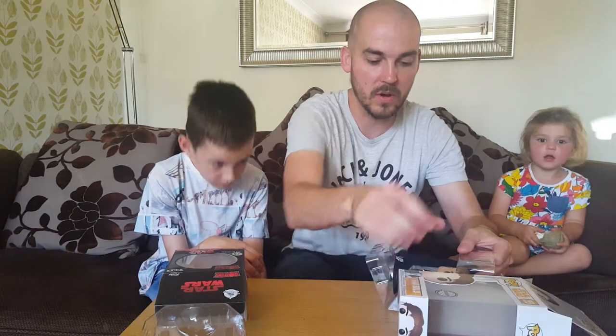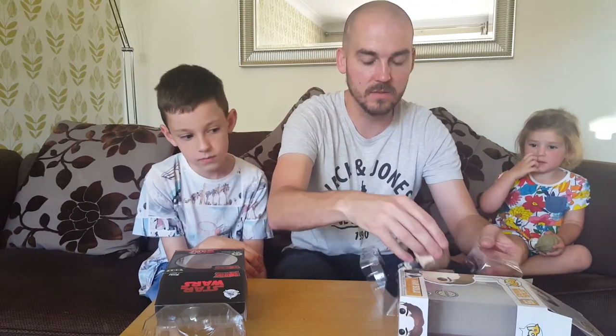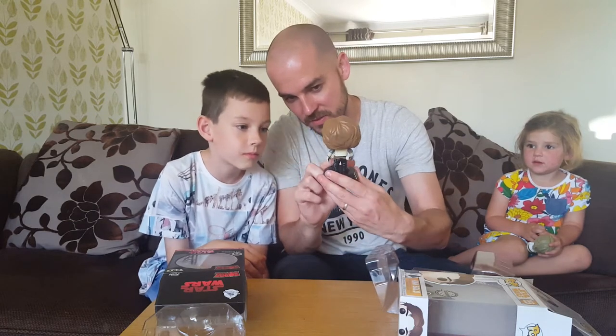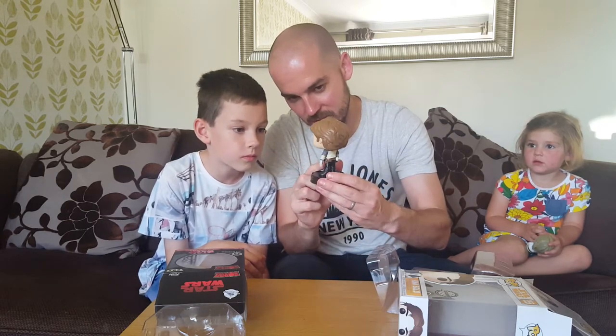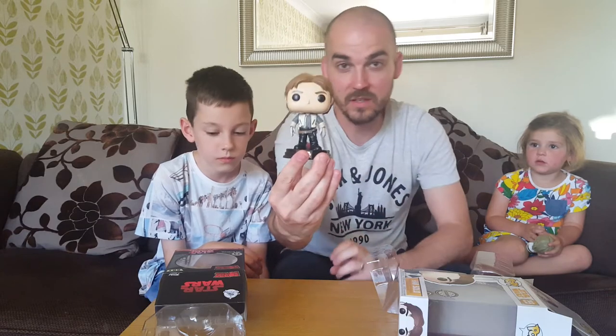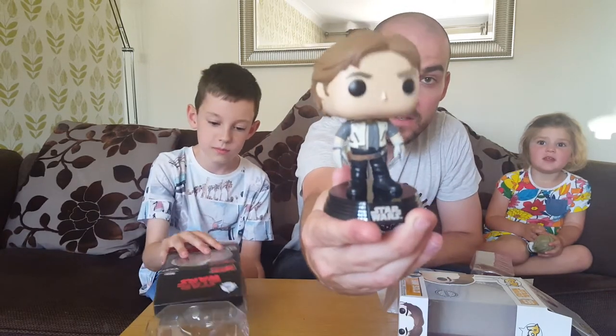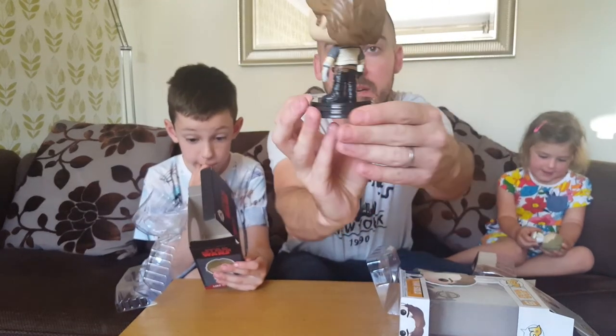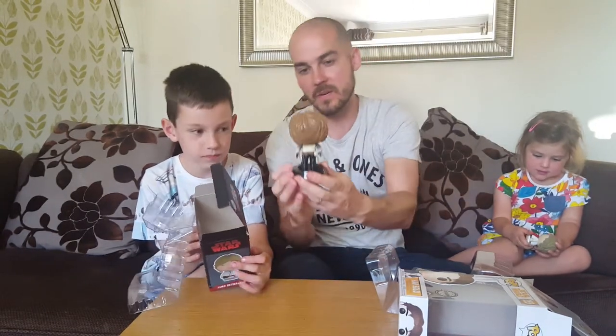This is an exclusive Pop. Ooh, good detail on that one. That's some cool detail isn't it? Almost looks like he's got a lightsaber there. But we all know that Han Solo doesn't have a lightsaber. So there he is, up close and personal for you at home. I really like that one. That is a really good Pop isn't it Noah?